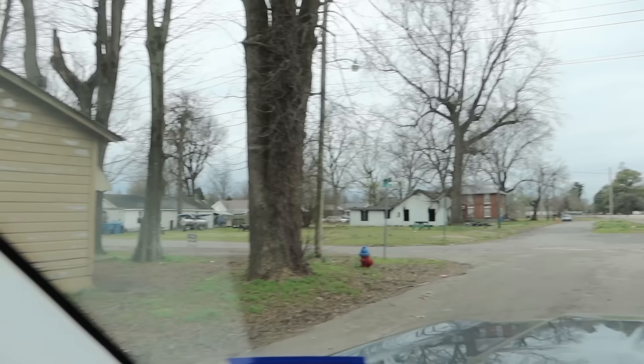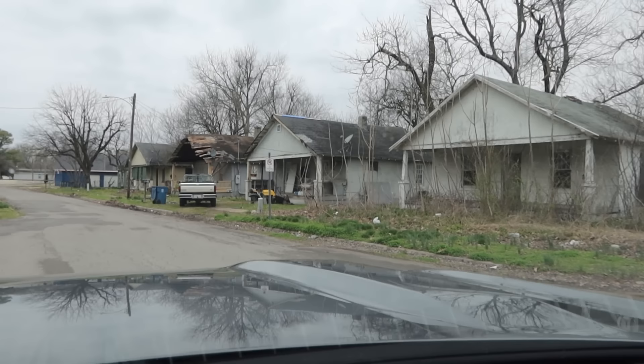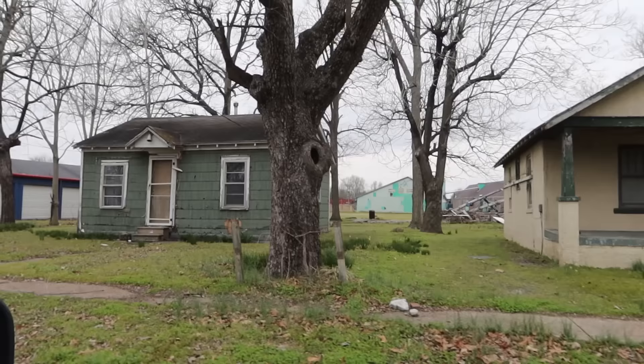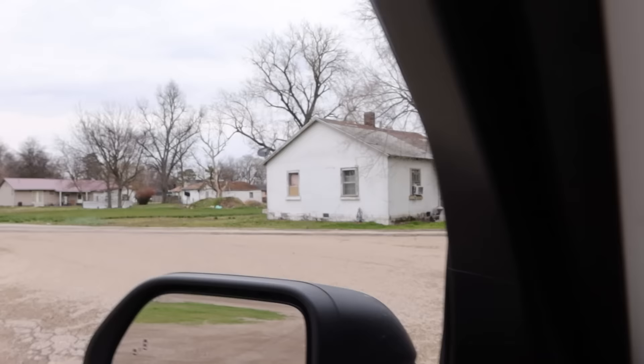You can see population loss here in terms of the abandoned homes. Wow, look at this one — yeah, that's in bad shape. This one's burned down, it looks like. These all look abandoned here — empty homes. What did I say the poverty level was here? 41%? Yeah, you can really see it.